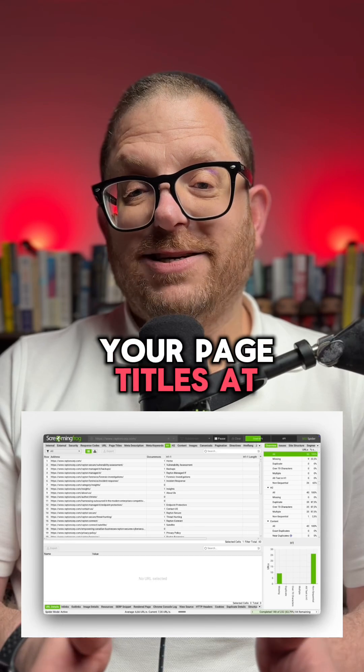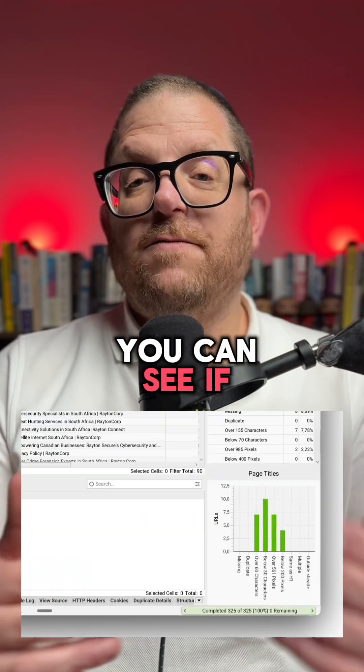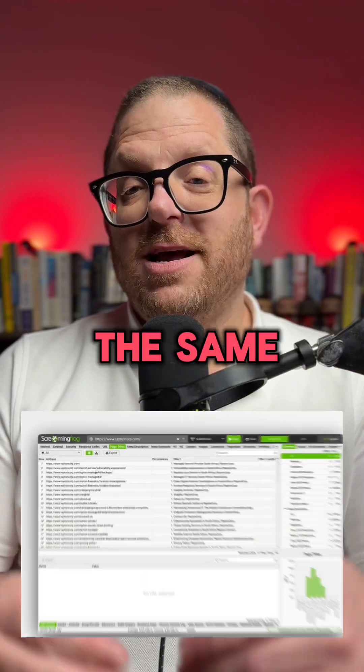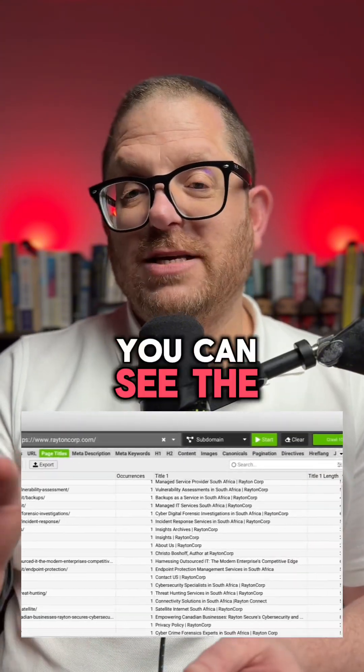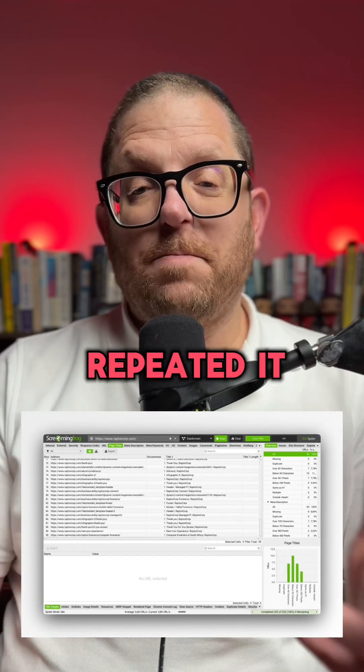You can see all your page titles at a glance. You can see the length of those page titles, and you can see if you've repeated the page titles. The same thing with meta descriptions — you can see the length, you can see the descriptions, and again you can see if you've repeated them.